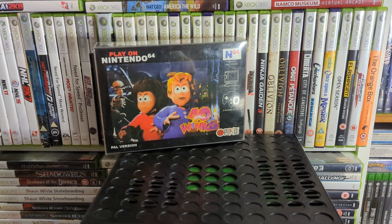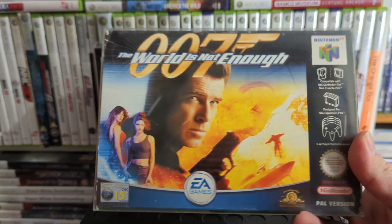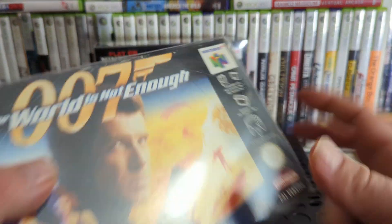Up next is what came after GoldenEye — it was 007: The World Is Not Enough. It's all right, it's just not GoldenEye, put it that way.